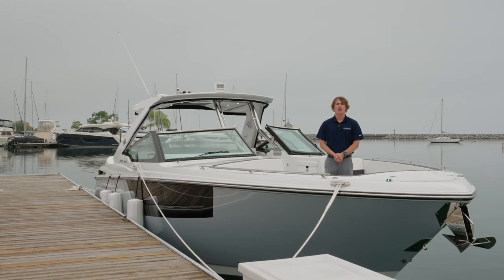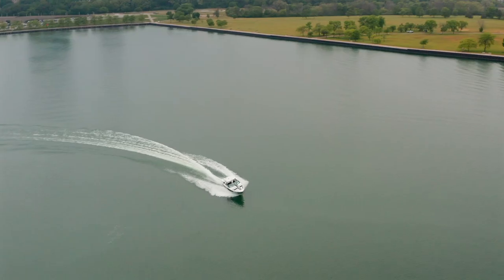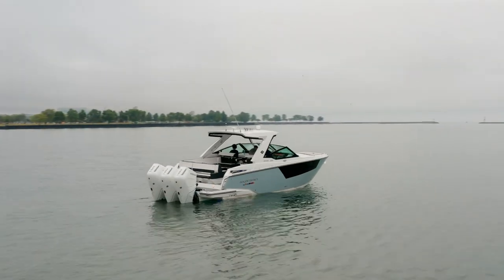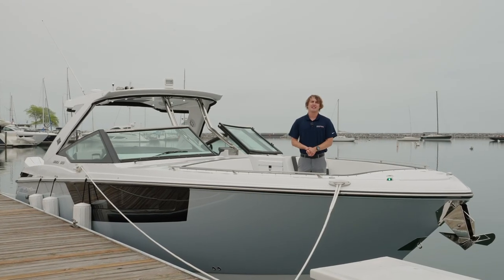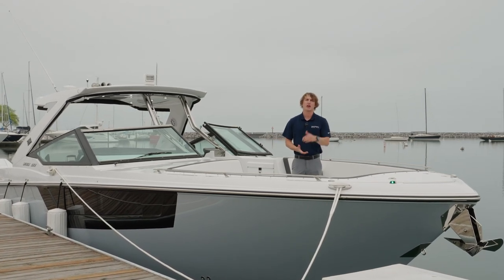And that wraps up our walkthrough of the incredible Monterey 385 SS. Whether you're cruising with family and friends or seeking thrilling adventures out on the water, this boat will definitely exceed your expectations. Thank you for joining us. Contact us at Centerpoint if you have any questions or to schedule an appointment, and we will see you out on the water.